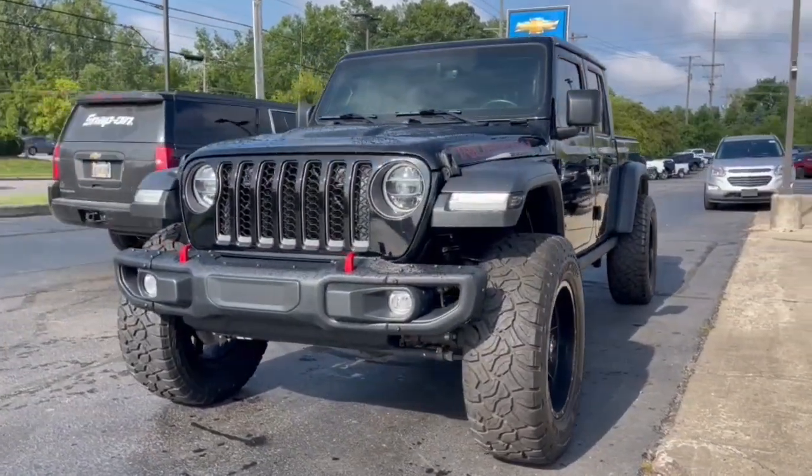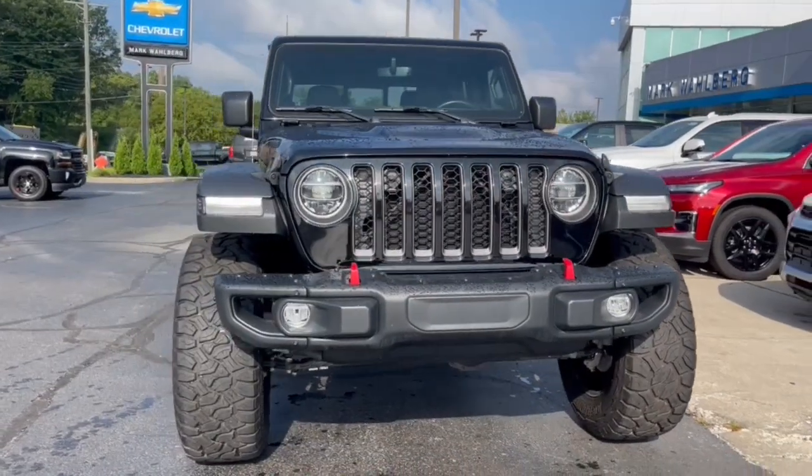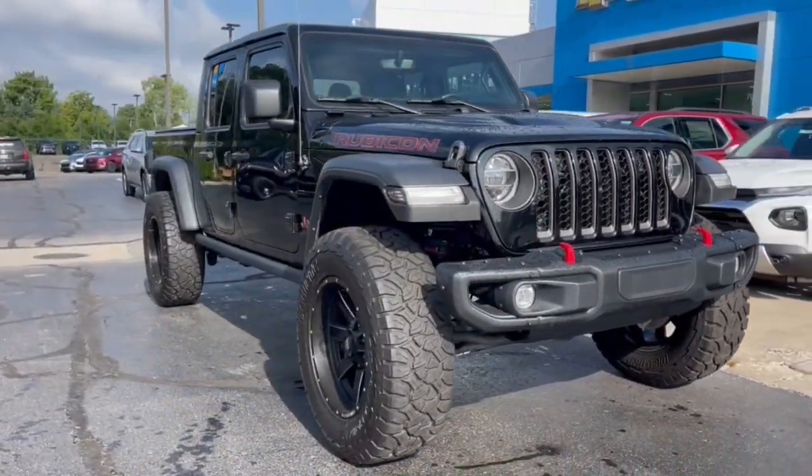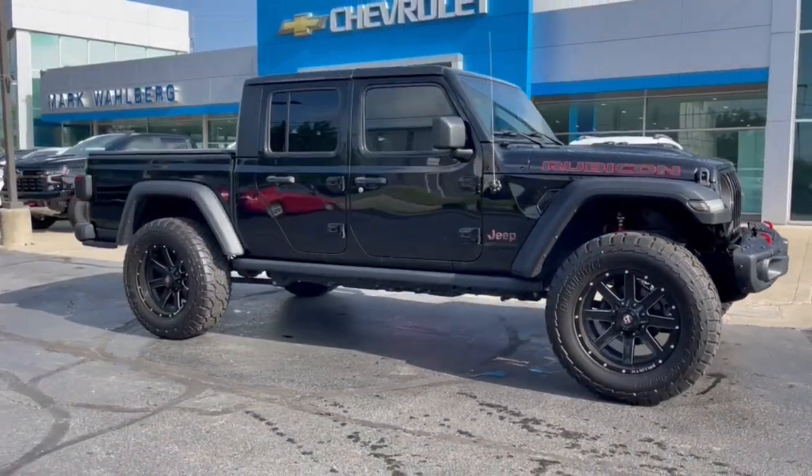Hop into the 2021 Jeep Gladiator. With less than 30,000 miles on the odometer, this vehicle stands out from the rest. Here's an off-roader's dream come true, the Gladiator.